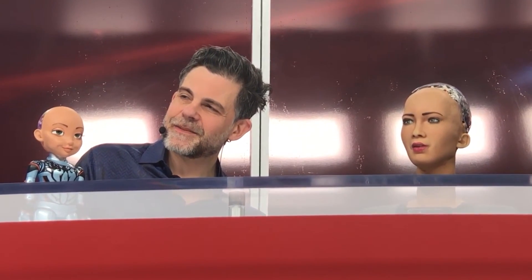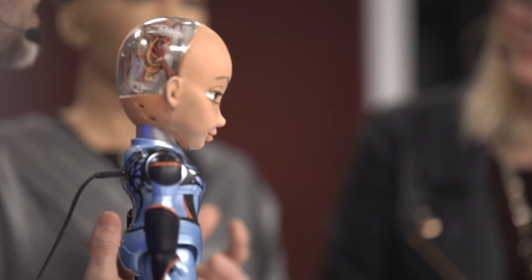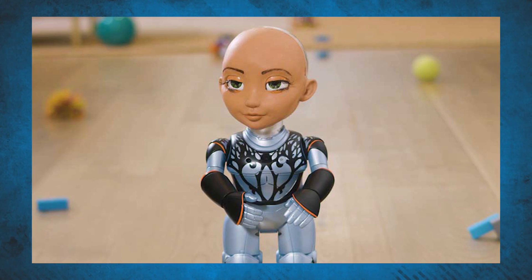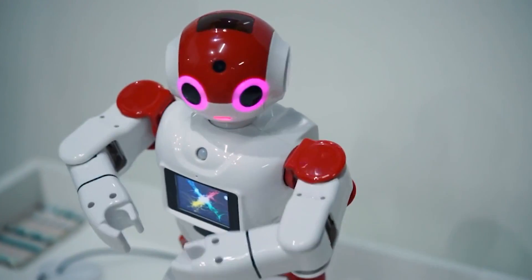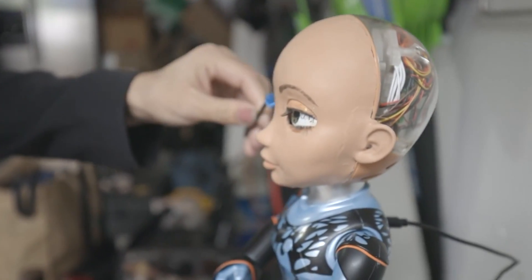Hanson Robotics designed little Sophia with the goal of introducing STEM to little girls. Standing at an adorable 14 inches, or about 36 centimeters tall, little Sophia is described as a new kind of STEM, AI, and coding learning companion for ages 7 to 13. You are welcome to get this robot companion for your kids.